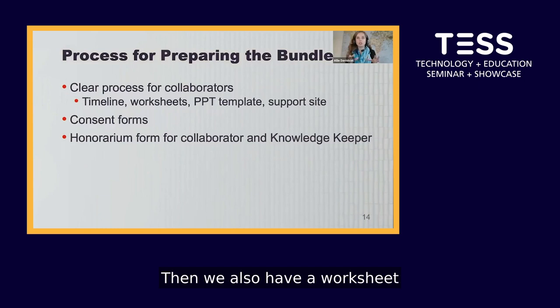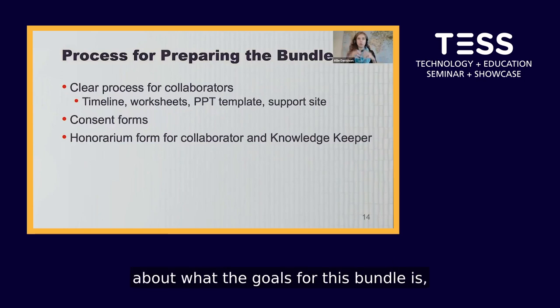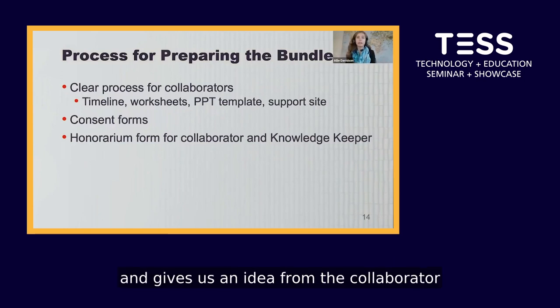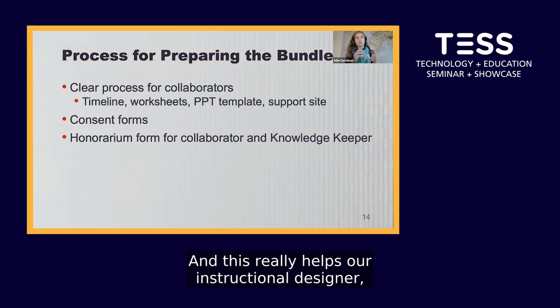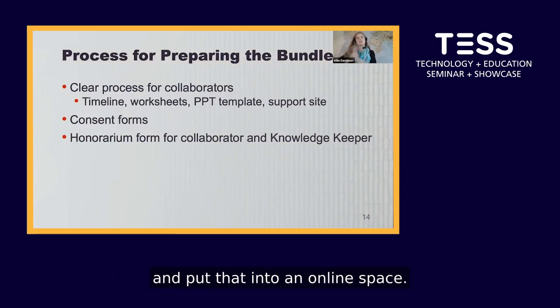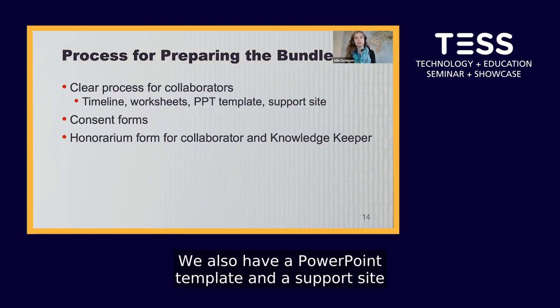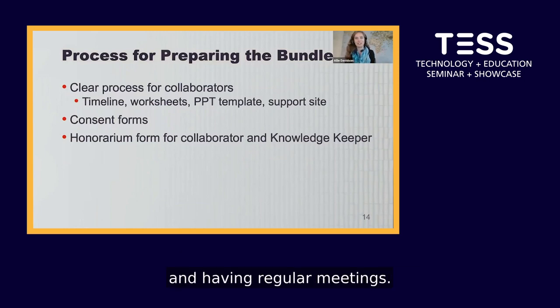We have a worksheet called our bundle outline. This document helps us get on the same page about the goals for the bundle and gives us an idea from the collaborator on what they hope students will know and be able to do by the end of engaging with the bundle. This really helps our instructional designer take their knowledge and ideas and put that into an online space.